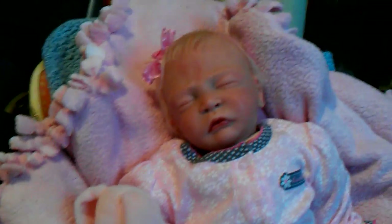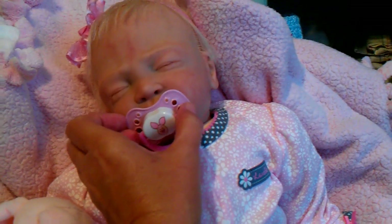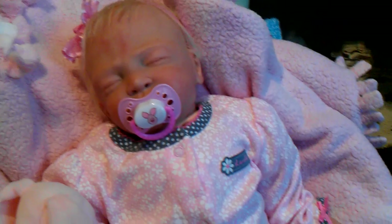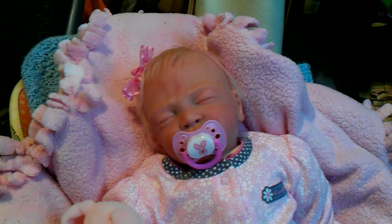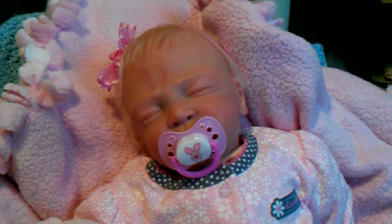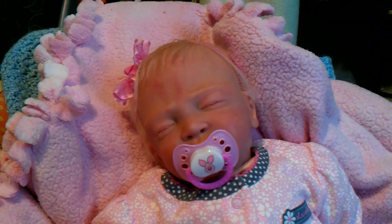It's probably hard to see in here, but yeah, she's all done, just here with the other babies. So tell me what you think about her. Thanks for watchin'. Bye.